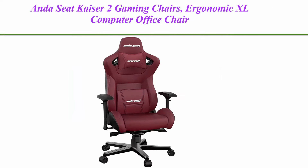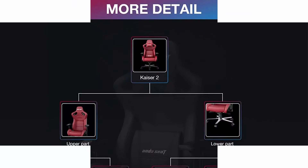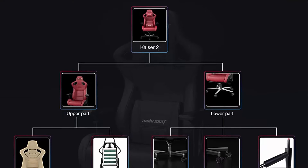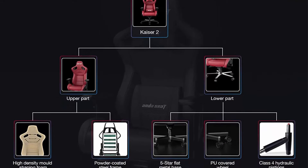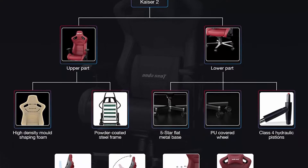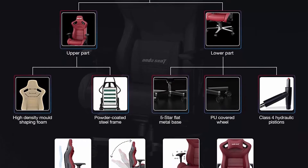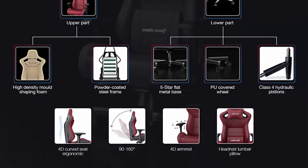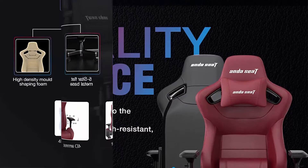Top 2. Anda Seat Kaiser 2 Gaming Chairs — Ergonomic XL Computer Office Chair with 4D Adjustable PU Armrest, 160 degree PVC Leather Swivel Rocker Video Game Chair with Headrest Lumbar Pillow for Home, Adult, Red. Anda Seat is a leading PC gaming chair manufacturer for pro gamers.